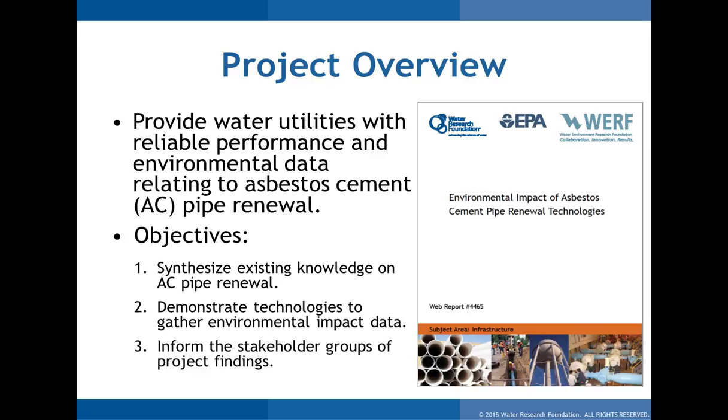The initial project came about from utilities calling researchers and others in the industry asking what is available when it comes to asbestos pipe renewal — what trenchless or non-trench options were out there, what the regulations were, and how it could be implemented. There had been some studies about asbestos pipe performance, but nothing specifically about renewal. There were lots of questions: what was allowed, what's regulated, what's not regulated. So we really wanted to jump into those questions and try to answer them.